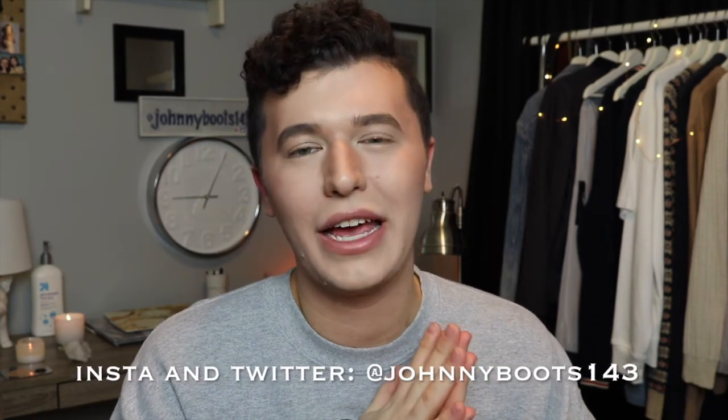Okay you guys, thank you so much for watching — that is it for my K-beauty skincare favorites. As always, subscribe to my channel, comment below what you guys want to see next, and like this video to see more just like it. I'm also on Instagram and Twitter at johnnyboots143. Thank you guys so much for watching, and I will see you next time. Bye.